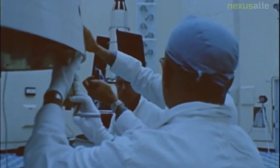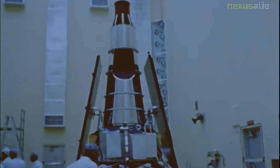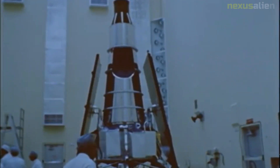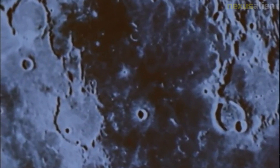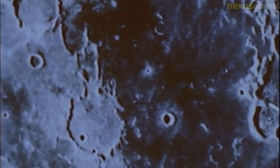Unfortunately, shortly after the camera began operating, a malfunction occurred and the spacecraft stopped transmitting. The mission was a complete failure and none of the images were received or recorded. Despite the disappointment, the Ranger 6 mission provided valuable data for future lunar missions.